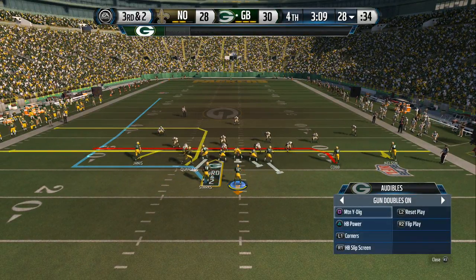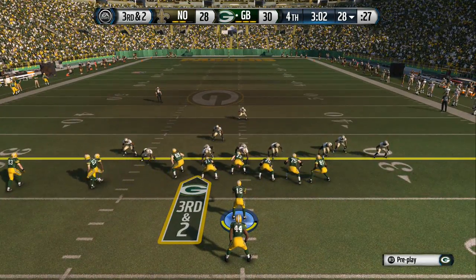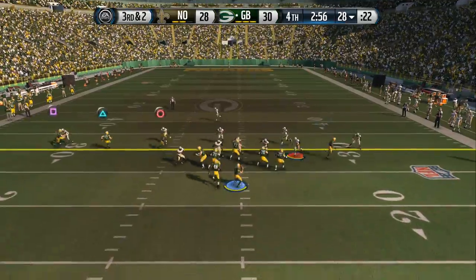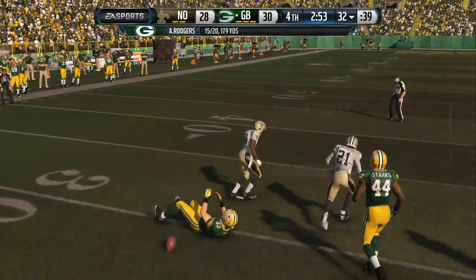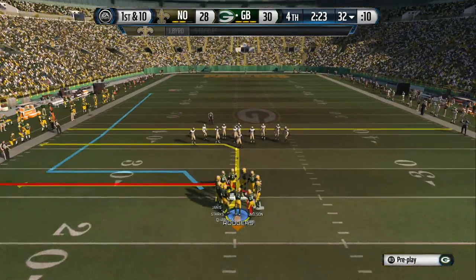Starks is in the backfield. The Packers' pistol set here. Third and two — and he pulls it in. Keep the momentum on your side. You got a lead here in the second half. Nice play that time — you pick up the first down. Let's see if you can take advantage of it.